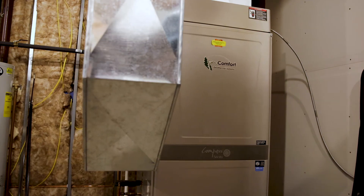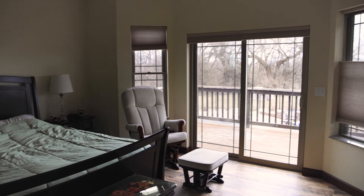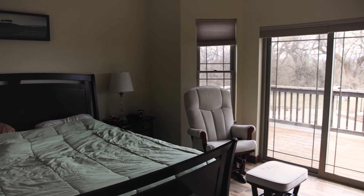As far as comfort goes, I think it's really advantageous to have the geothermal unit in the basement. It's super quiet, as opposed to when there's a fan running outside non-stop. I've lived in homes where the fan was right outside the master bedroom window and that's all you can hear all night, especially on a really hot summer night. So having it here, you barely hear it running.